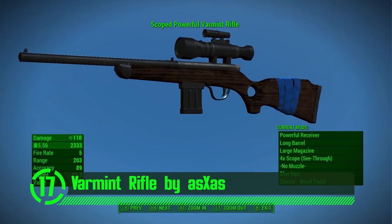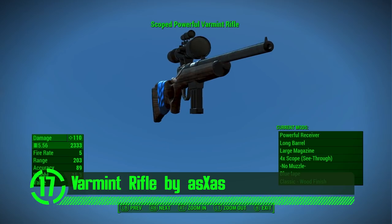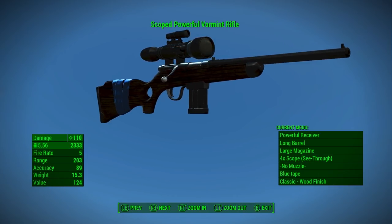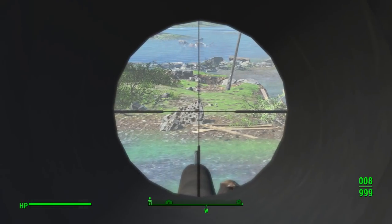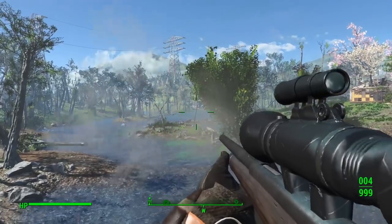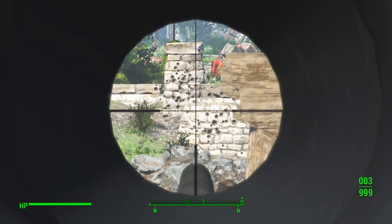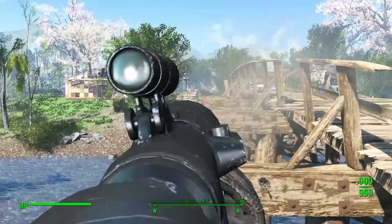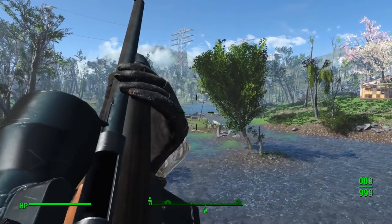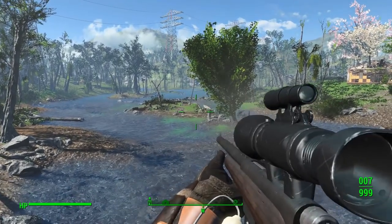Next up we've got the Varmint Rifle by AxxAss. The Varmint Rifle — it's lean, it's mean, and it's a wabbit's worst nightmare. The mod author did a great job recreating this weapon from Fallout New Vegas for Fallout 4. It looks realistic and it's super immersive. It's also got a few customization options to really powder your titties in the game.